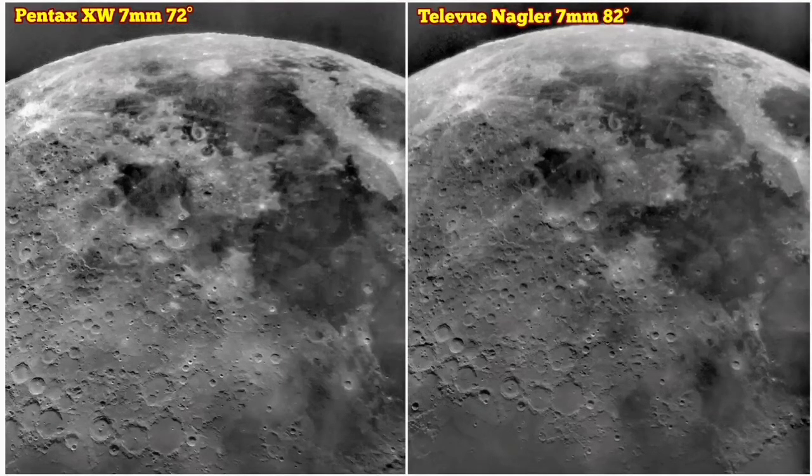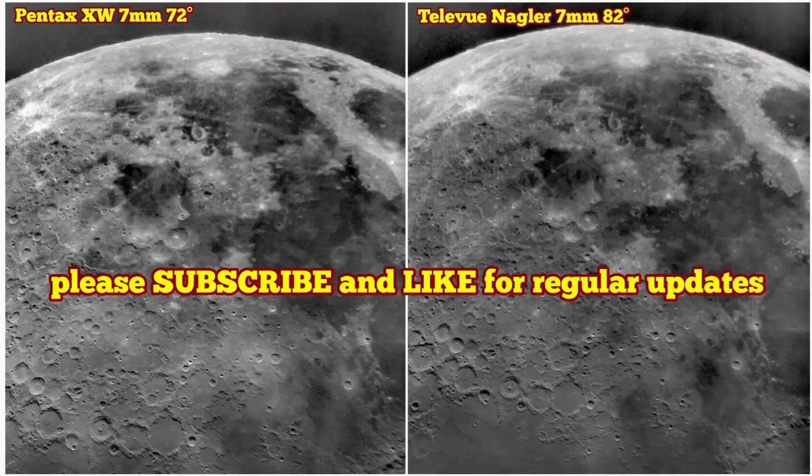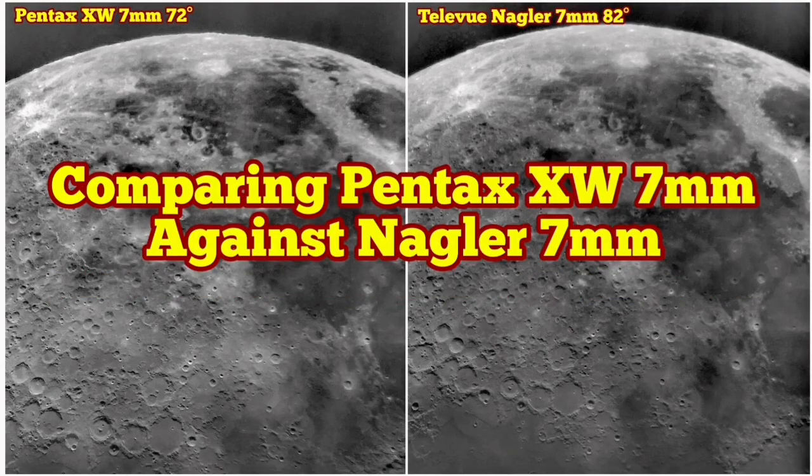The Nagler shows a little bit more but the clarity in the Pentax is better in a sense. I prefer Pentax personally, but for the sharpest views I will go for Nagler. The Pentax is more comfortable, has good eye relief, shows a lot of details, very similar overall — and it depends on the telescope and my eye.